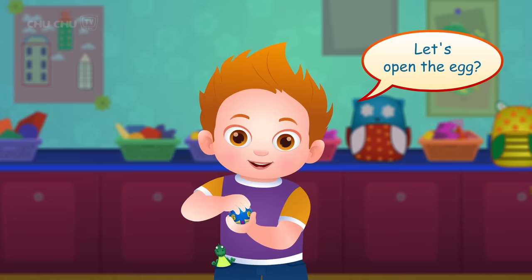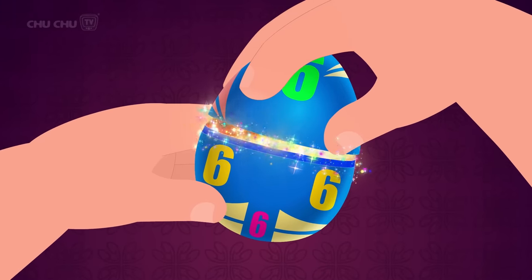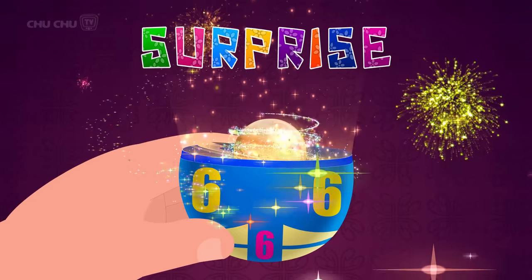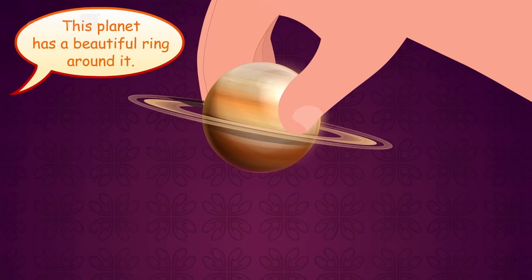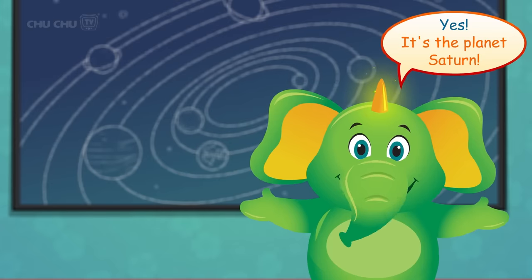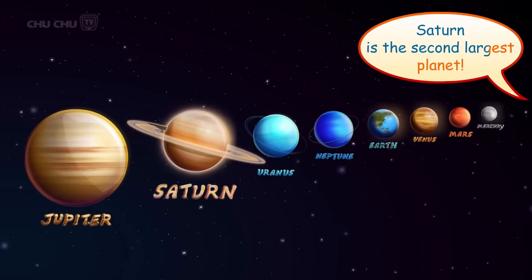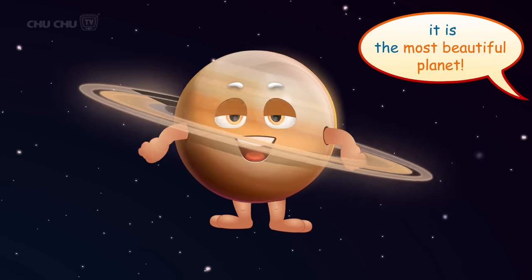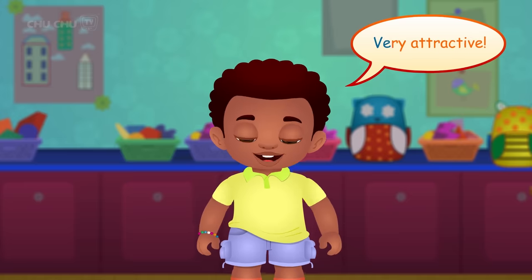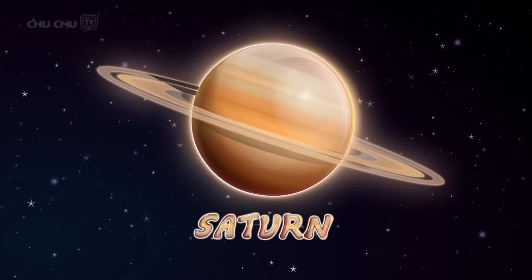Let's open the egg! Surprise! This planet has a beautiful ring around it! It's the planet Saturn! Saturn is the second largest planet. With bright rings around it, it is the most beautiful planet — very attractive! Let's say it again, shall we? Saturn!